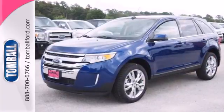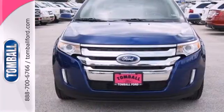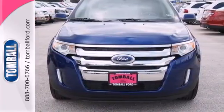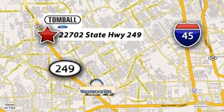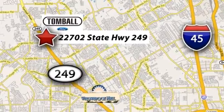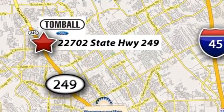We all lead busy lives. Now you can focus a little more on the important things and let this Edge take care of the rest. Tomball Ford is conveniently located at 22702 State Highway 249 in Tomball, Texas — just minutes from Willowbrook Mall on Highway 249 at Spring Cypress.